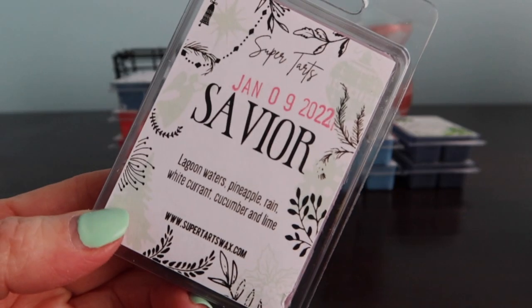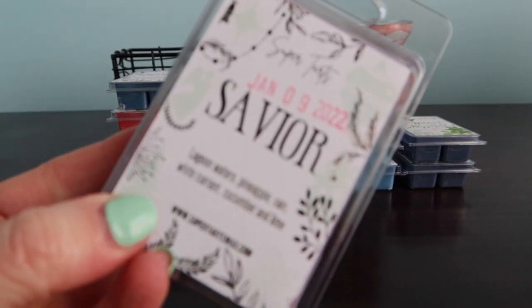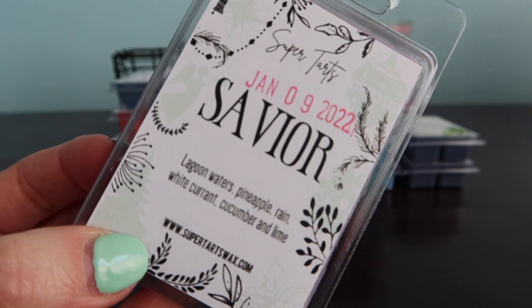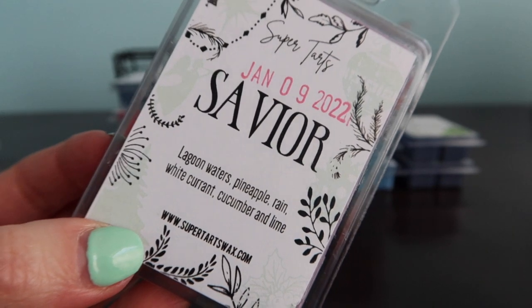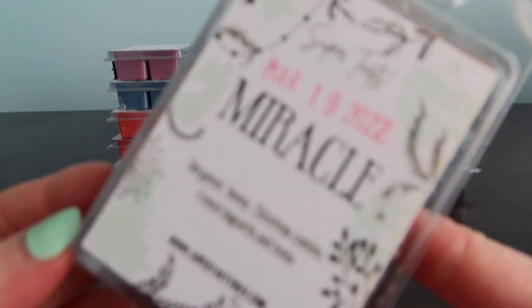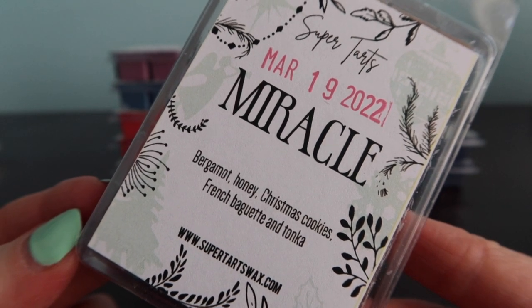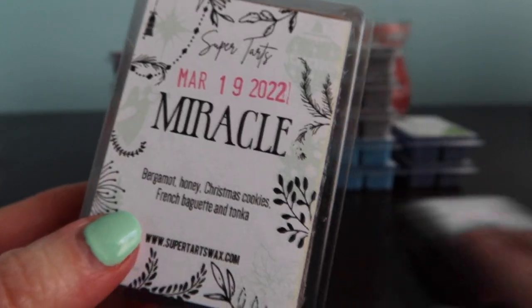I wish I picked up more of this one. For sure try this one if she brings it back - it's really good if you like fresh clean scents. I don't know what's going on in here but I don't smell any of those individual things. The only thing I can think of is the lagoon waters or maybe the white currant - I haven't had a lot of those scents so maybe my nose just doesn't know what that is.